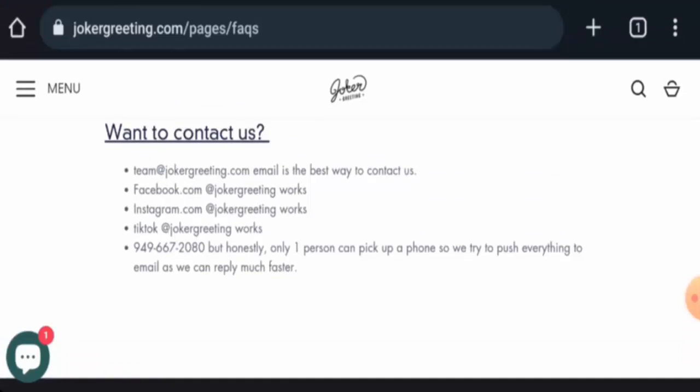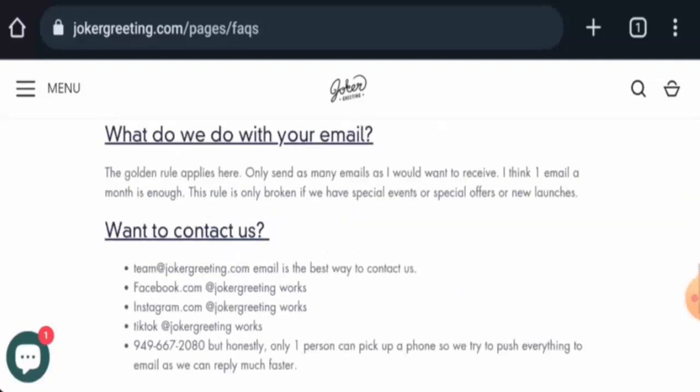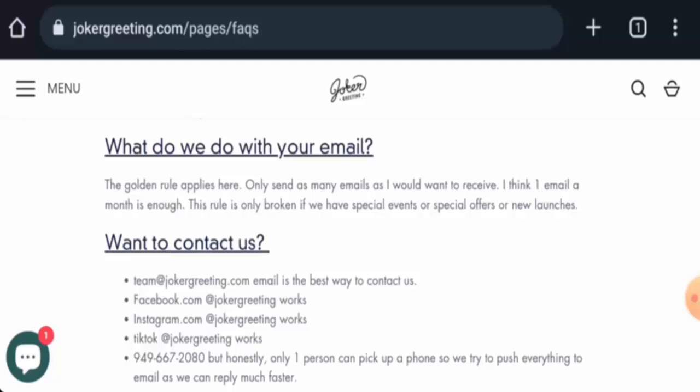In conclusion, JokerGreeting.com appears to be a legit website. It is very old, has social media presence, has received positive customer feedback, and the trust score is standard. However, we recommend you make the right decision after exploring well. If this review was helpful, please comment your thoughts. We are always active in answering comments. Don't forget to like, share, and subscribe, and have a nice day.